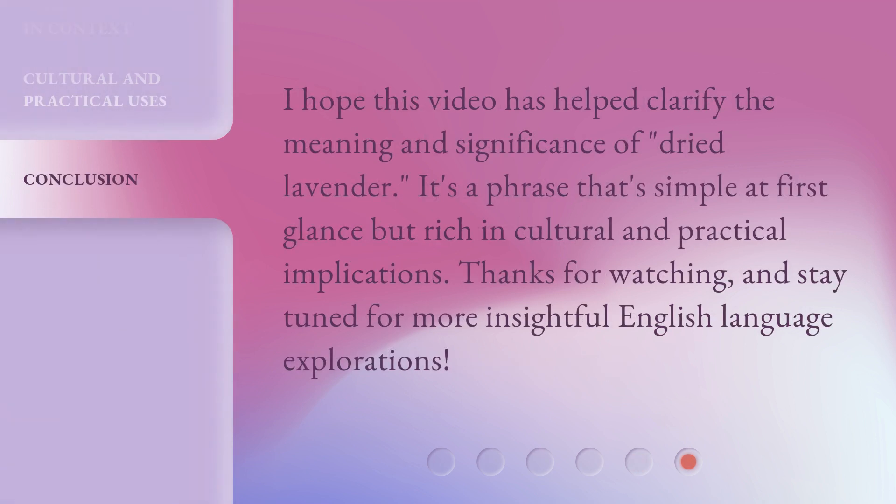I hope this video has helped clarify the meaning and significance of 'Dried Lavender.' It's a phrase that's simple at first glance but rich in cultural and practical implications. Thanks for watching, and stay tuned for more insightful English language explorations.